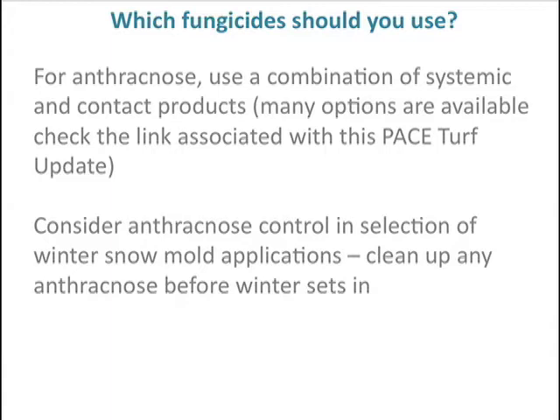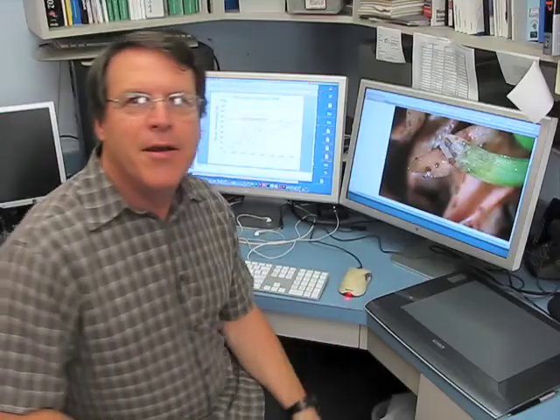In addition, because you've seen this happen in one year, it's probably going to happen again. You want to watch out what you're using for your snow mold applications at the end of the summer — make sure that you clean up all the anthracnose before you get into the winter. And even if there's some fear of anthracnose overwintering, maybe you'll use a product that's also effective on snow molds before you make a selection.